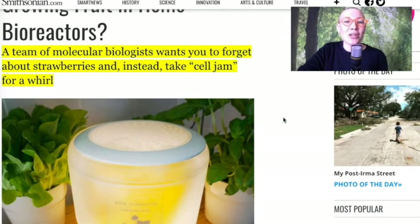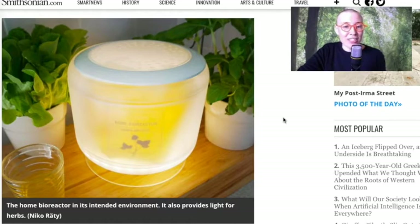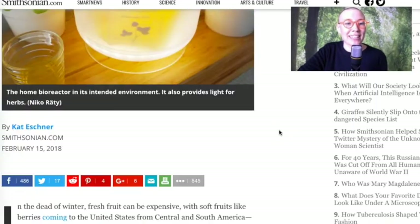A team of molecular biologists want you to forget about strawberries and instead take cell jam for a whirl. This is the product itself — it's called CellPod, if I am correct. I'm going to read a little bit about it.